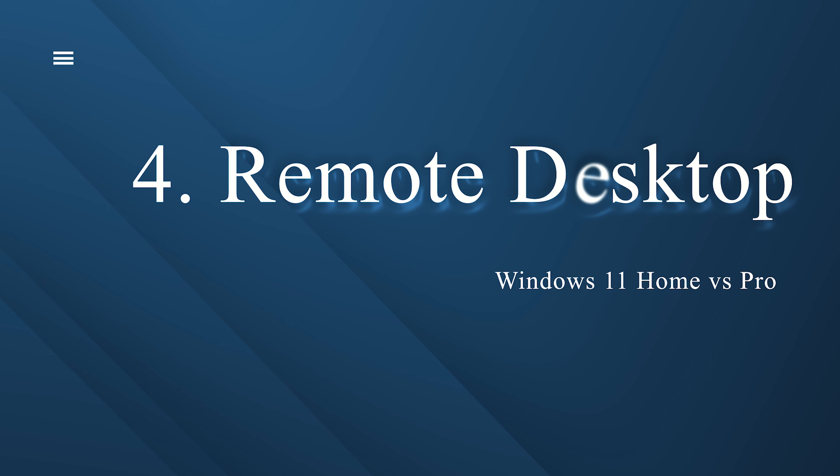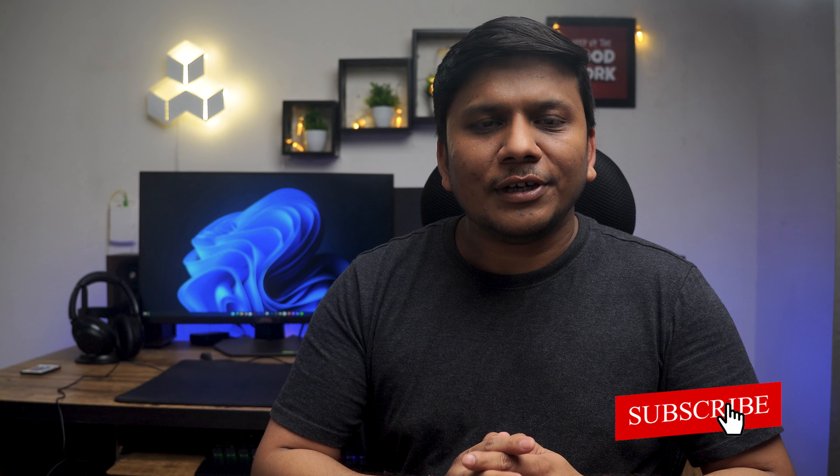Another feature exclusive to Windows 11 Pro is Remote Desktop. Windows 11 Professional gives you access to Remote Desktop, which allows other PCs to connect to your PC. This is useful if you have a desktop at home with Professional installed and want to connect to it from your laptop while on a trip. With Windows 11 Home, you can only connect to a Windows 11 Pro machine, but other PCs cannot connect to you. However, there are many third-party tools like TeamViewer that provide similar functionality, so if cost is a factor, Windows 11 Home plus a third-party app may be a cheaper alternative.